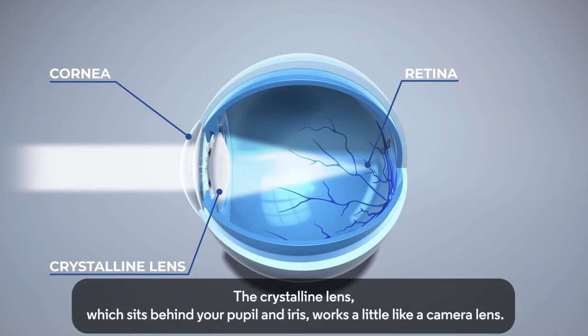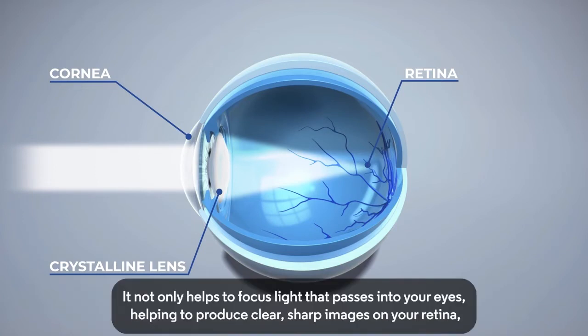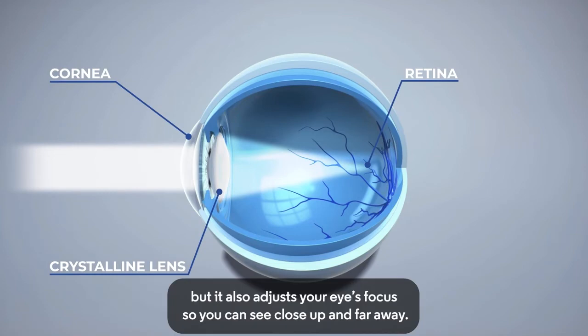The crystalline lens, which sits behind your pupil and iris, works a little like a camera lens. It not only helps to focus light that passes into your eyes, helping to produce clear, sharp images on your retina, but it also adjusts your eyes' focus, so you can see close up and far away.